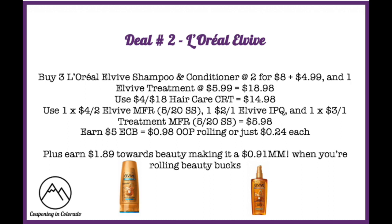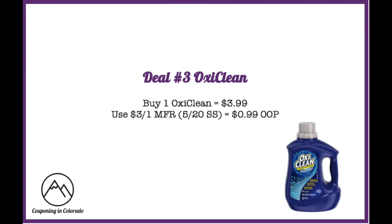You'll earn back five ExtraCare Bucks, making it just $0.98 out of pocket when rolling, or $0.24 each. Plus you'll earn $1.89 towards beauty, making it a $0.91 money maker when rolling beauty bucks. If ibotta rebates are still around on the treatments, submit for another $1, making it a $1.91 money maker.